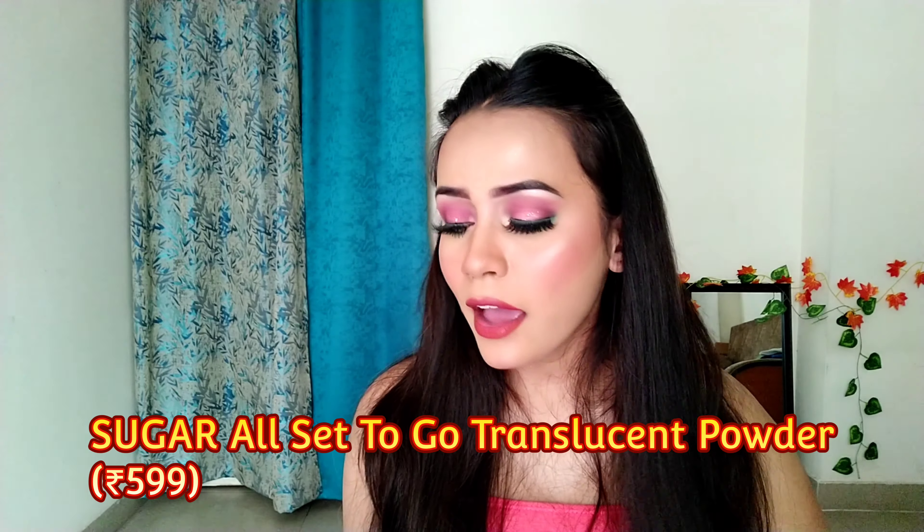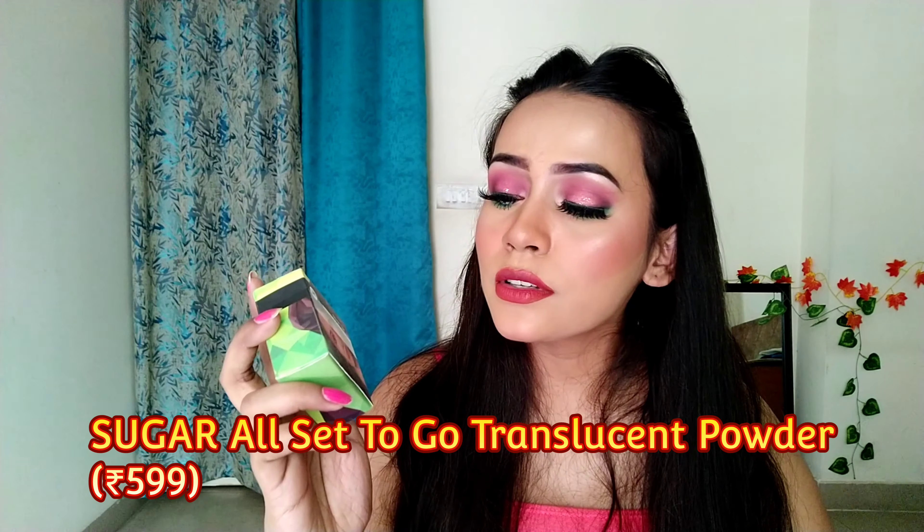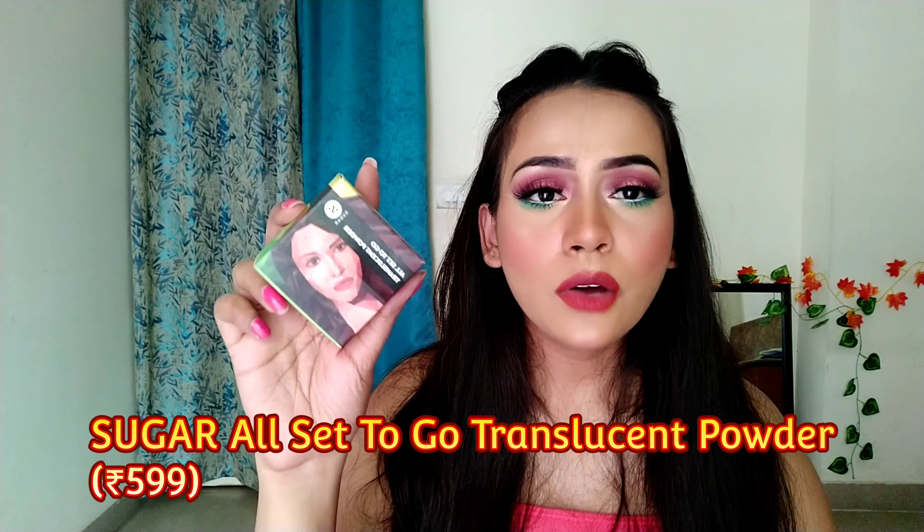The translucent powder I have is the SUGAR All Set To Go Translucent Powder. I sometimes use this to bake my under eyes, but I mostly use it to set my face when I do face art work. It is good for that purpose.